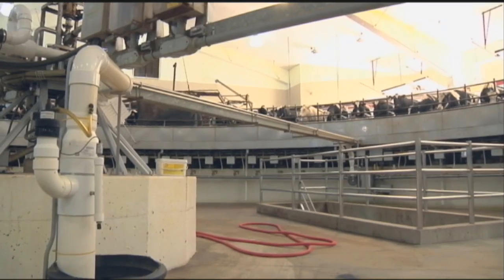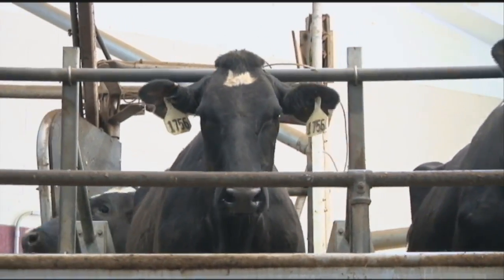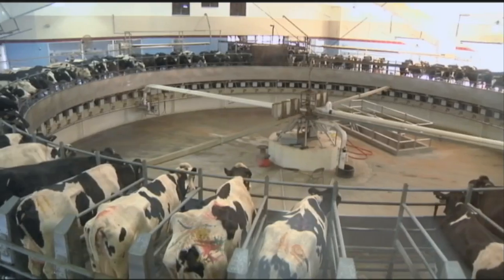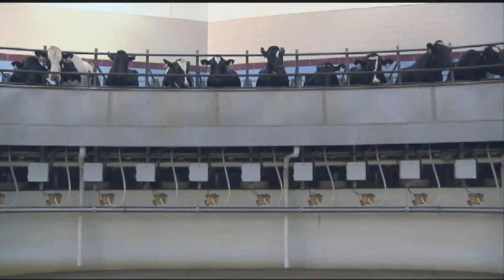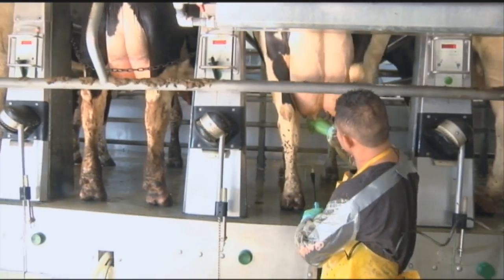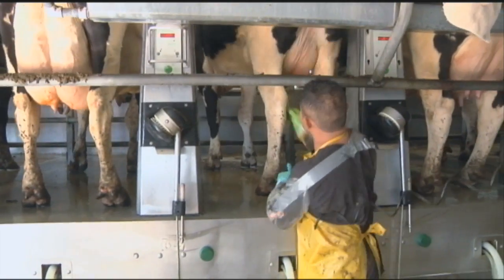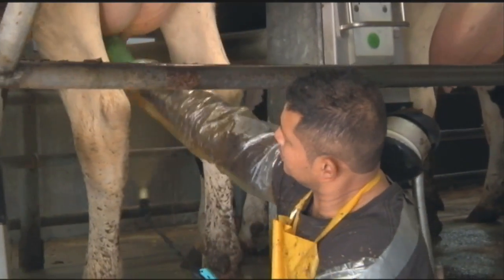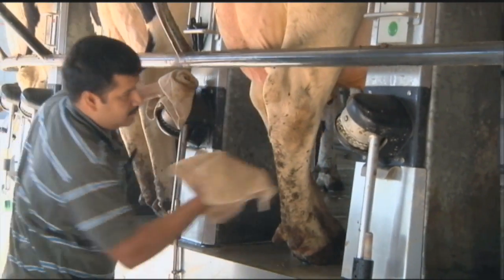What you see here is a rotary parlor. On this facility here we have 80 stalls, so at one time we can milk 80 cows. A trip around the rotary takes about eight minutes per animal, and so there's a lot of things going on as you can see while these animals are getting milked. There's about two minutes of prep time, so we're removing debris from the animal's udders, getting things prepped and ready for machine attachment to actually start harvesting that milk.